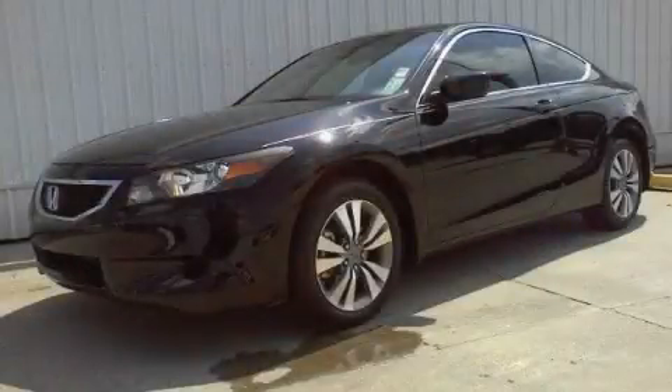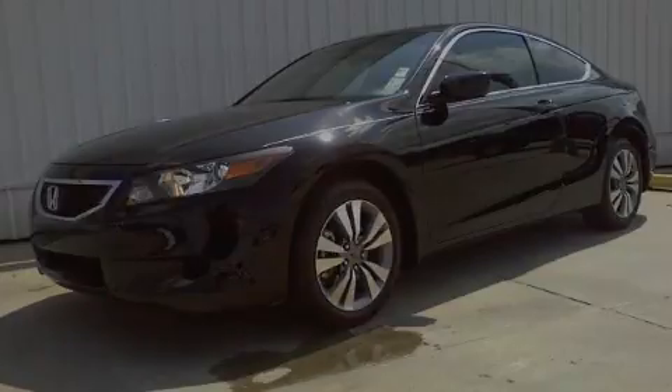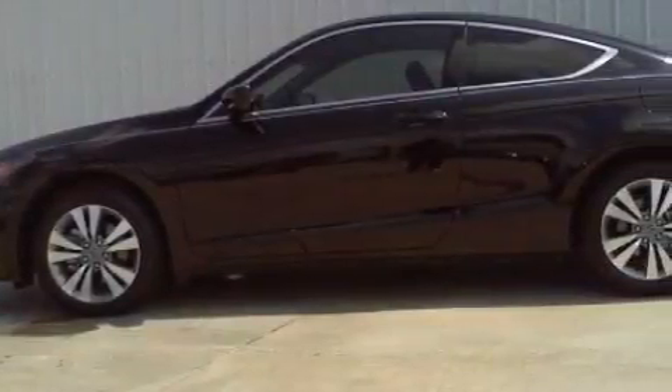This is a 2010 Honda Accord. It has a 2.4 liter 4-cylinder engine and a 5-speed automatic transmission.